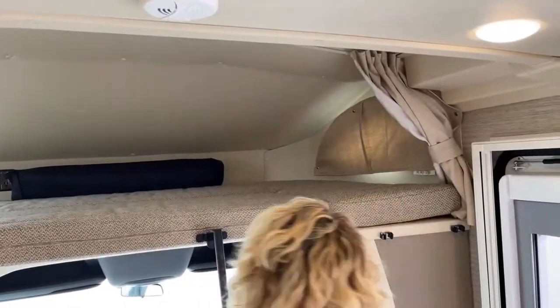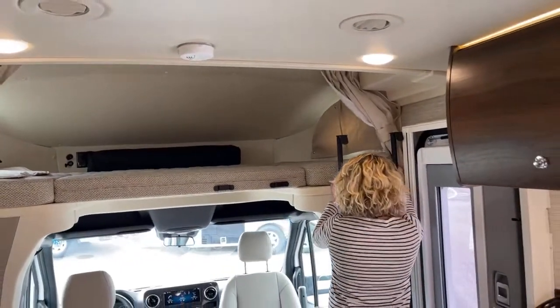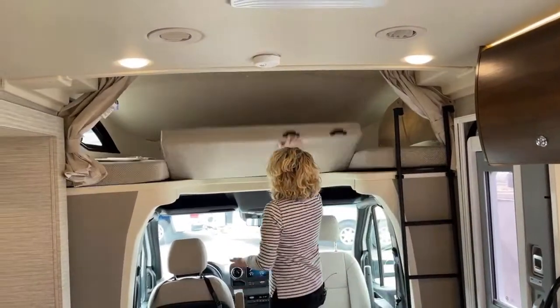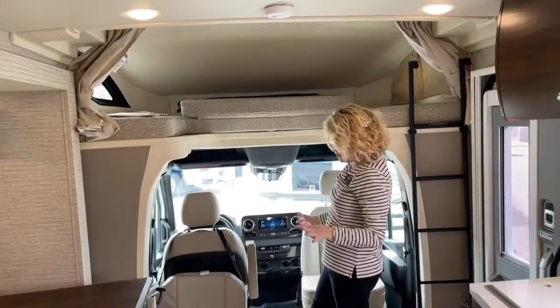Once you put the ladder away — say you don't have kids or extra people with you — it just flips right up so you have a nice open, airy space when you're driving.